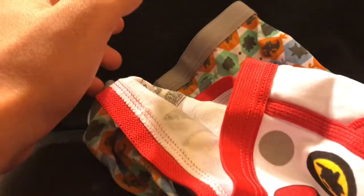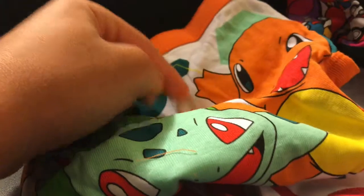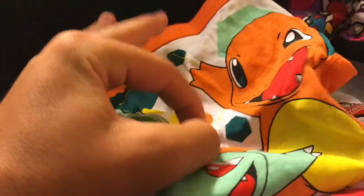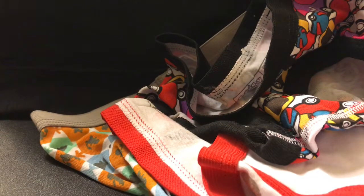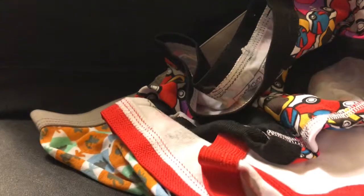So there you guys go — five Pokémon underwear designs. You got the Pikachus, you got the three starters, you got all the Poké Balls. I want to thank you guys so much for watching this amazing high quality video. If this video can get five likes, I will wear one of these pairs in an intro in the future. Until next time, I love every single one of you.